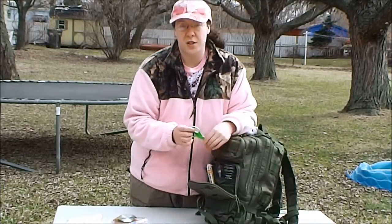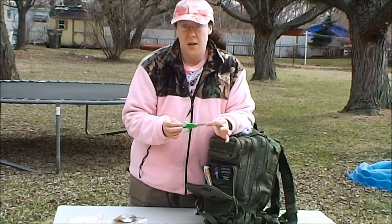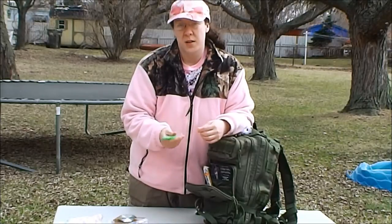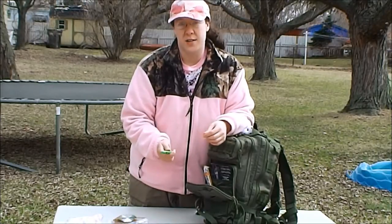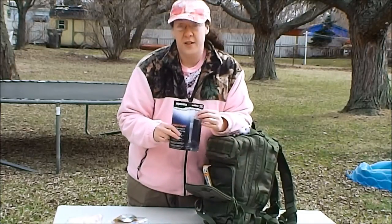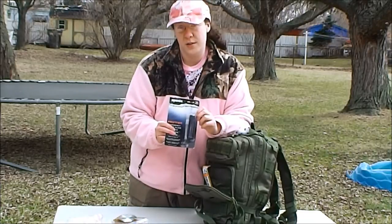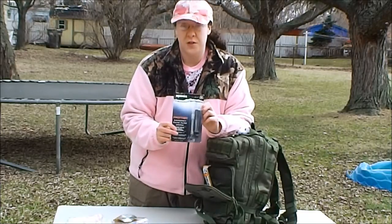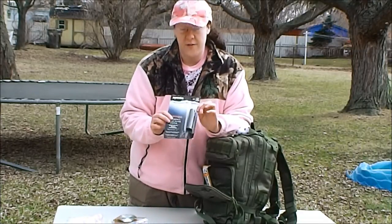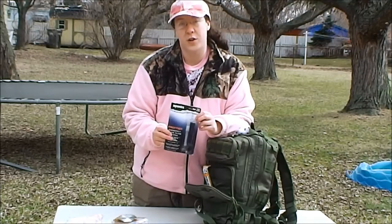Remember I said your children can't have knives? I have a small pair of safety scissors for my child. They can cut minor things like their bags of food or bags of water open, but they're not running around with a sharp knife that could cause injury. Another useful item is a survival filter straw. They can use this to get clean water — it filters out giardia, cryptosporidium, and other bad things you don't want your child to drink.